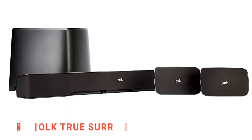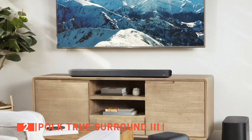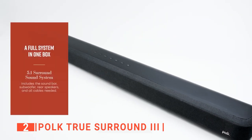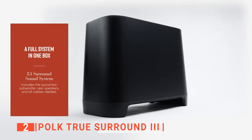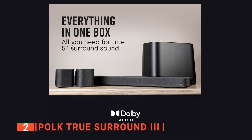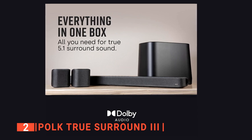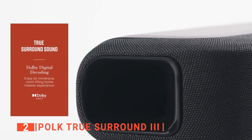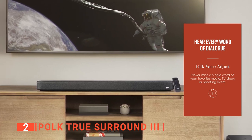The second product on this list is the Polk True Surround 3. Want a full sound system that comes in a box and takes minutes to set up? With Polk True Surround 3, you can upgrade your traditional home theater experience effortlessly. It comes with a soundbar, a wireless subwoofer, and left and right surround speakers that give you immersive sound and deep bass without the mess of speaker wires. It features a high-performance 5.1 channel amplifier, Dolby Digital Surround Sound Decoding, and Polk's patented voice-adjust technology that ensures clear dialogue for all your movies and TV shows.